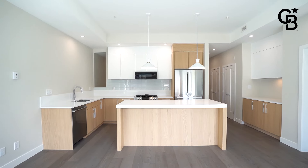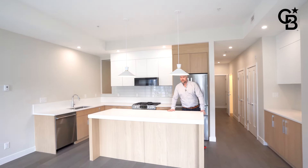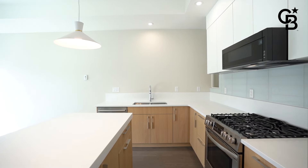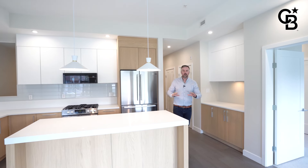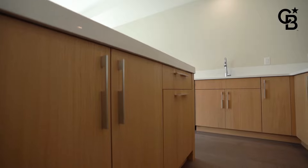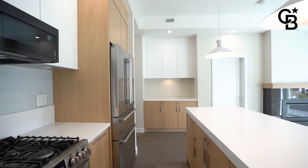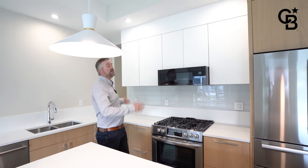My favorite part of this condo by far is the kitchen. Look at this oversized island — you've got this beautiful chunk of stone on top. I love the pendant lens. One of my favorite features about this island is the additional space, so you can just slide your bar stools underneath. Great spot for entertaining and eating. You've got additional storage right where I'm standing, and you've also got a good higher-end appliance package — a Bosch fridge-freezer combination and this spectacular natural gas range.